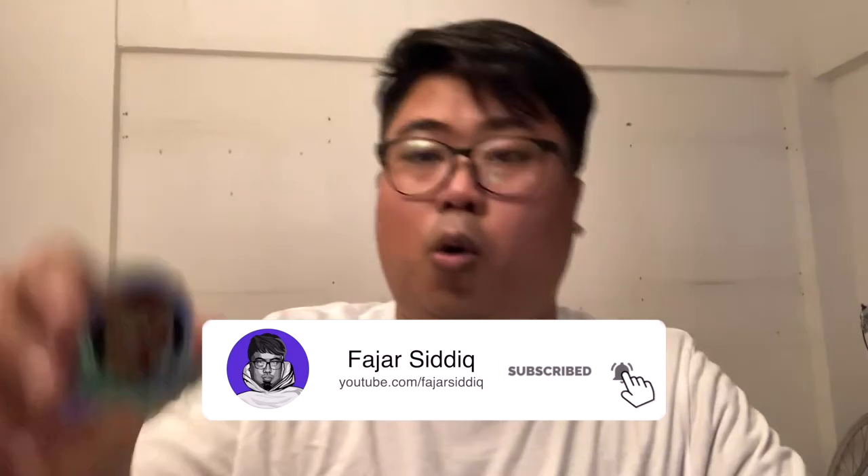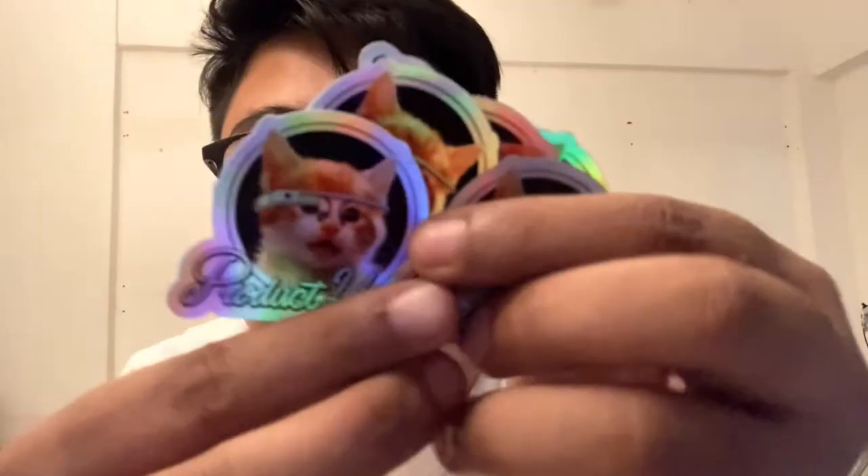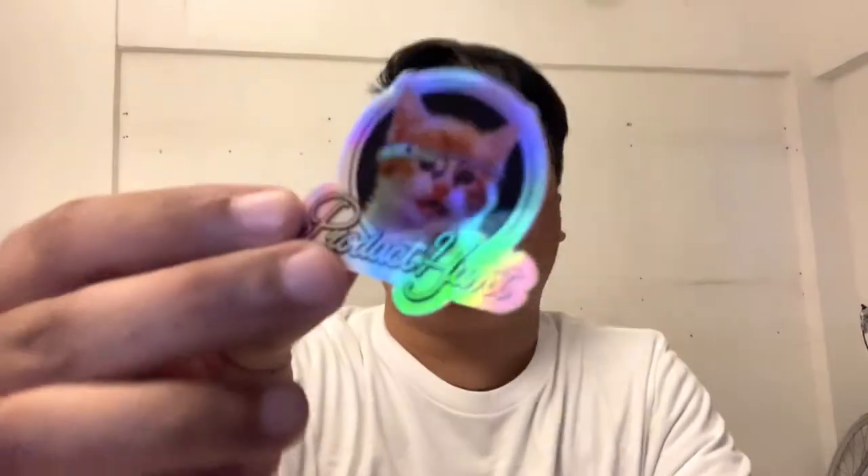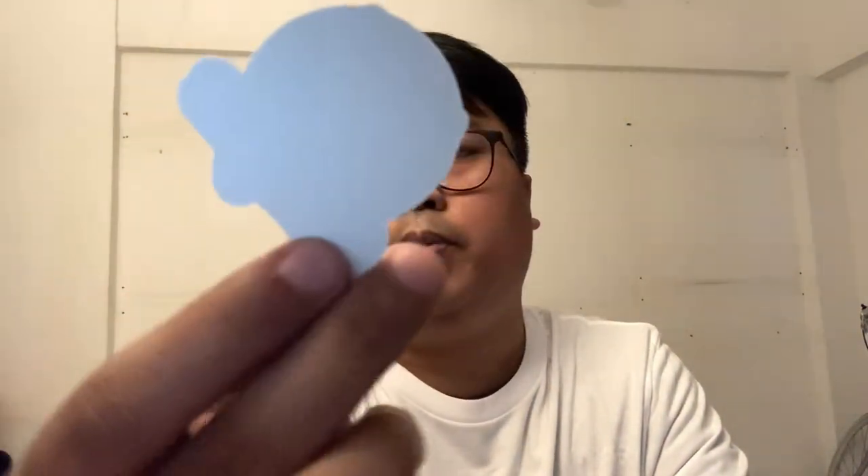And there's this hologram Product Hunt sticker. I'm going to give some out to makers if I were to meet them — I think I can give some of them. This is really awesome, it's a hologram Product Hunt sticker. Isn't it cool? I can paste it on my laptop.